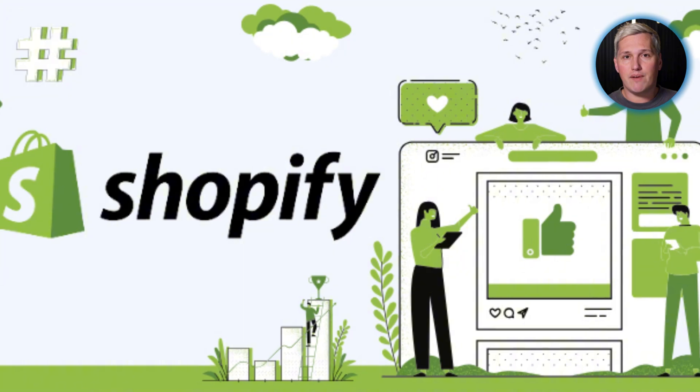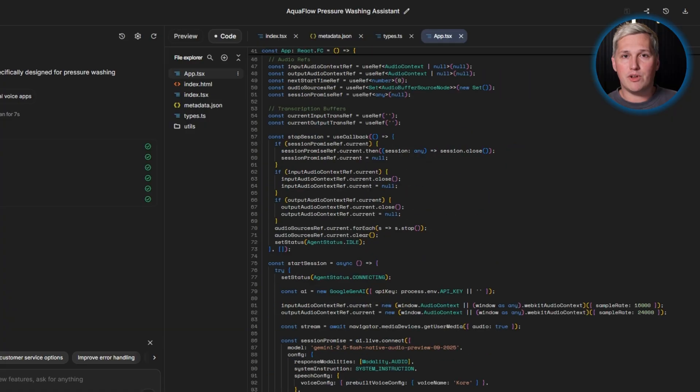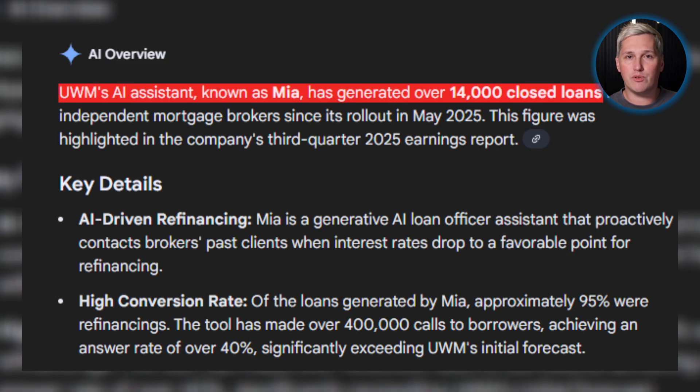Companies like Shopify and UWM use Gemini voice agents in production. UWM generated over 14,000 loans with this technology. It works at scale. You apply it locally with better economics.